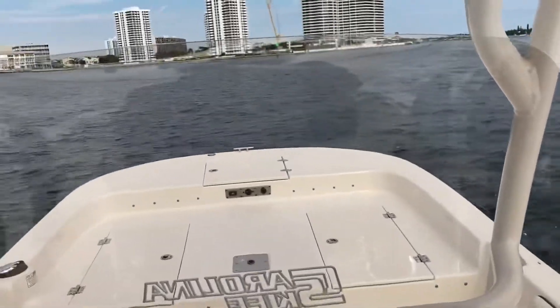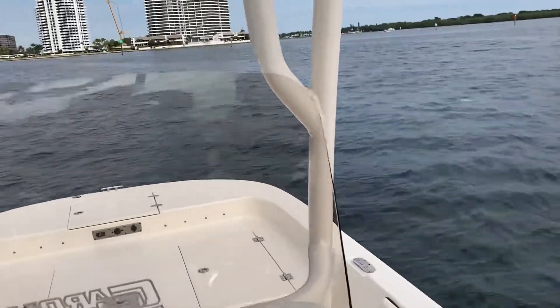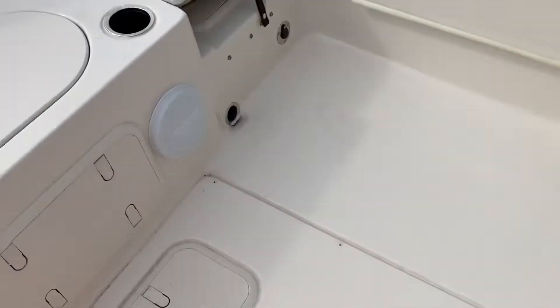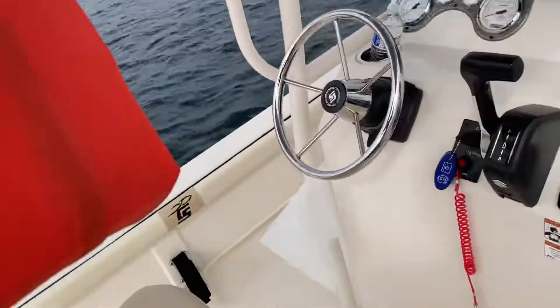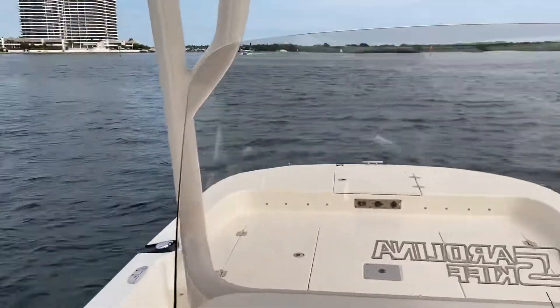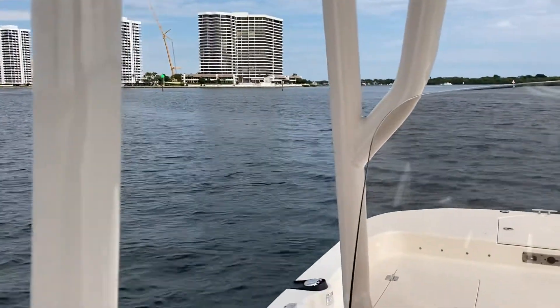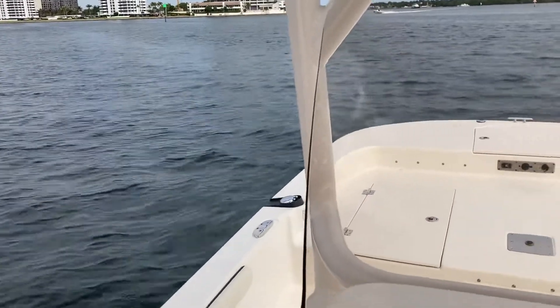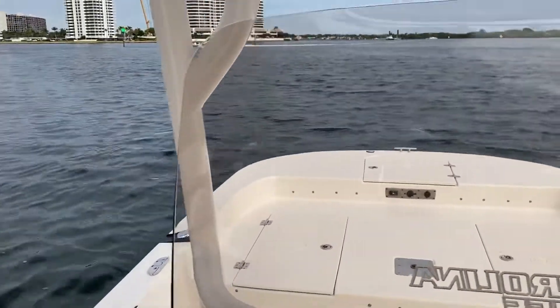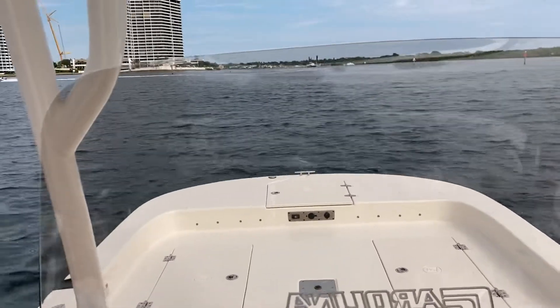We're doing about 36 miles an hour, but I had to pull back on the throttle because my life jackets came loose — I don't want to lose them. I had them overhead and they came undone. Anyway, out in smooth water she'll do about 41 miles an hour.